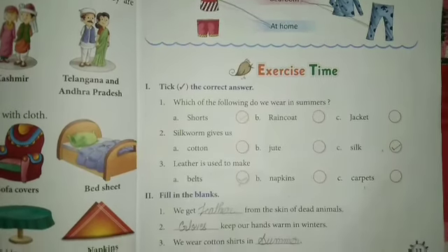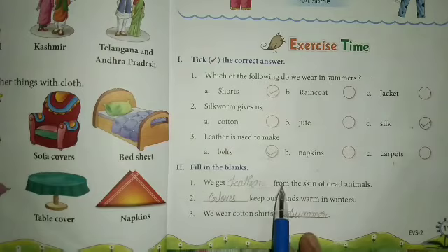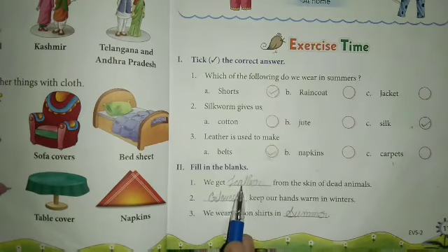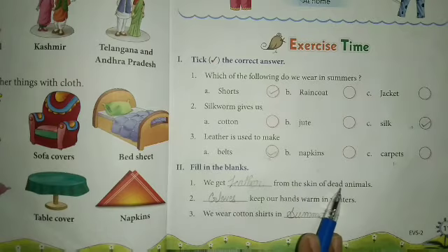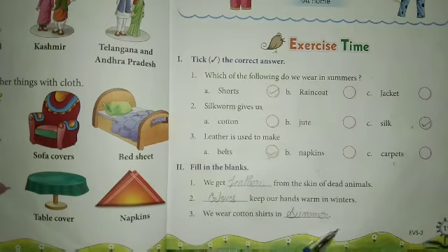Next, fill in the blanks. We get blank from the skin of dead animals — we get leather from the skin of dead animals. Next, blank keep our hands warm in winter. In winter, the cold days — what keeps our hands warm? Gloves. Gloves keep our hands warm in winter.